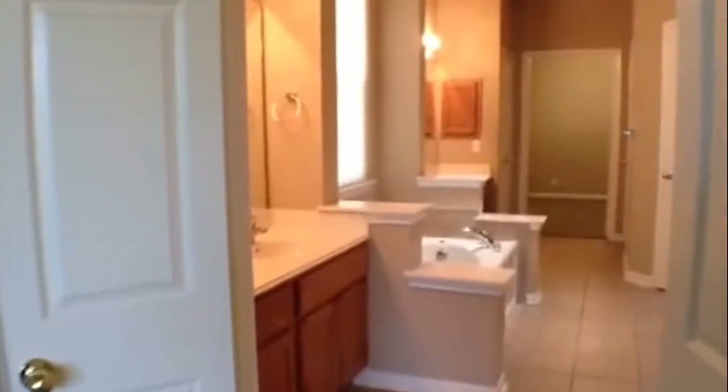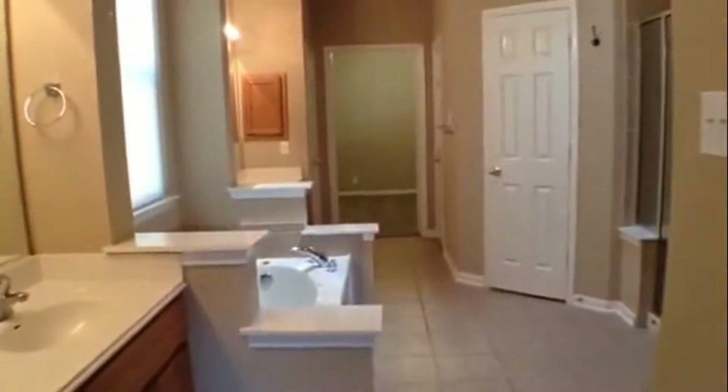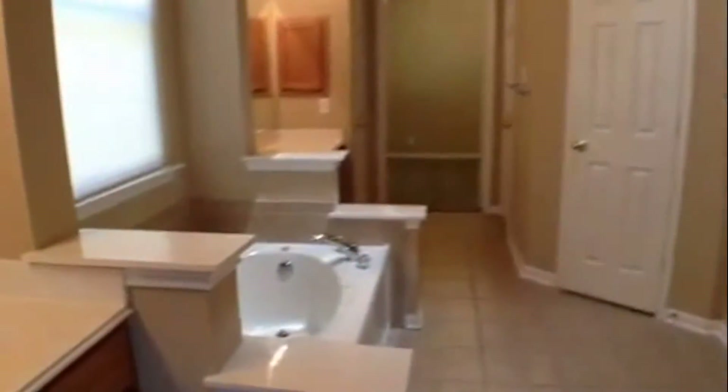The master bedroom is on the back corner. It has big double doors that lead into a large master bath. The master bath has double vanities, a garden tub, a separate shower, two individual walk-in closets, and a linen closet.